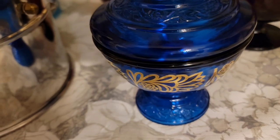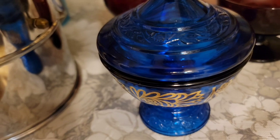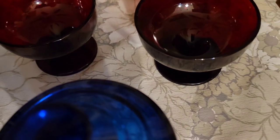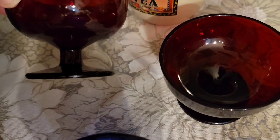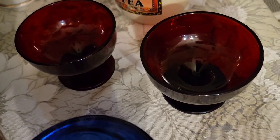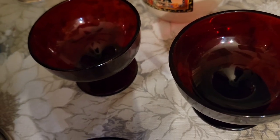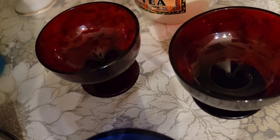Did you hear that bang? That was Faye trying to get into the cabinet. Faye, that's enough — I don't know what she's going to do when she gets it open. This is a pair of red glass sherberts by Anchor Hocking. Now she gave up and is walking back. They are $10 for the pair.